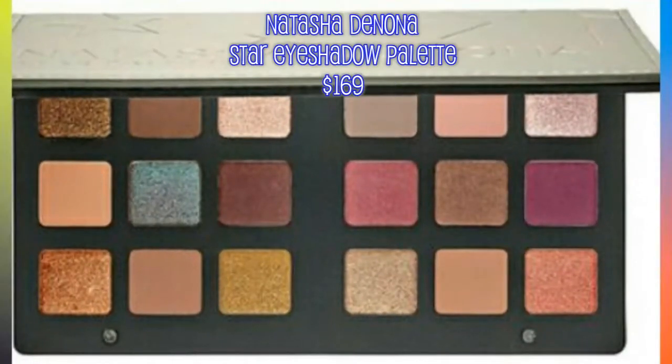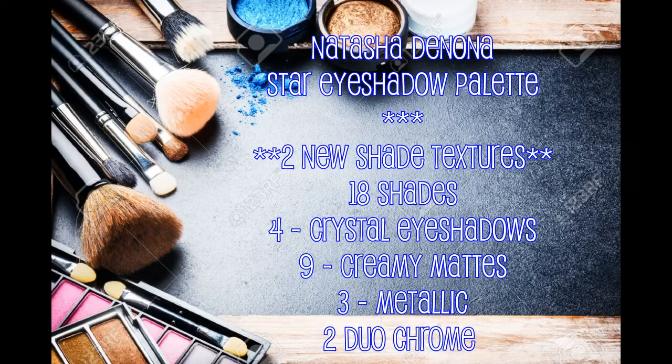The next one I'm definitely not purchasing is the Natasha Denona Star eyeshadow palette. This thing is $169 — and this isn't even her bigger palette. I'm just mind-blown at how expensive eyeshadows are getting, and this is where I'm starting to go back to drugstore. Just because it's expensive doesn't mean it's better. It probably is amazing, but someone like me can't afford to spend $169 on an eyeshadow palette — that's bill money. The palette has 18 shades and two new textures described as silky finishes.